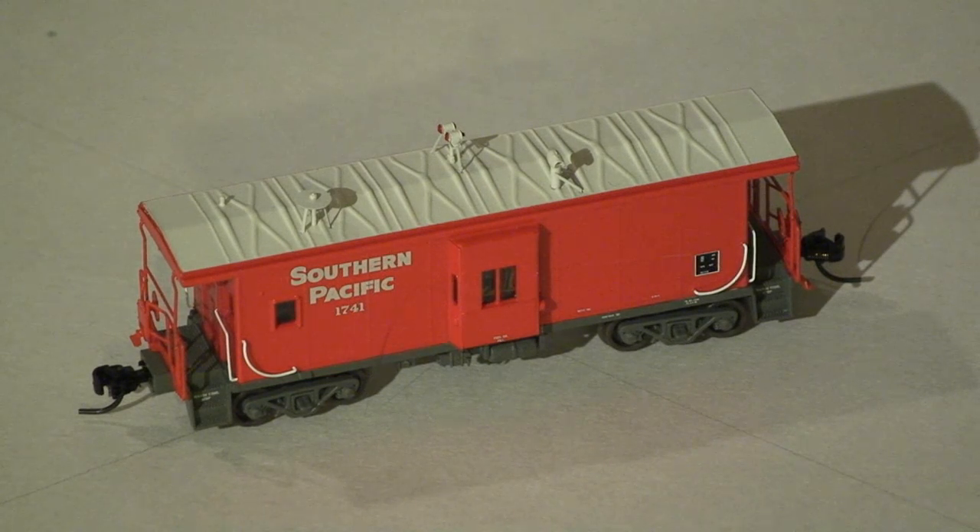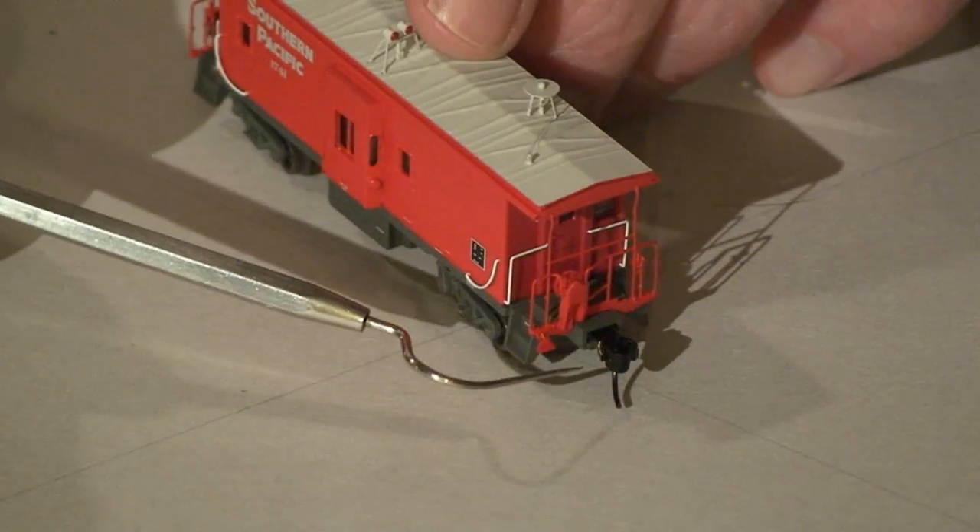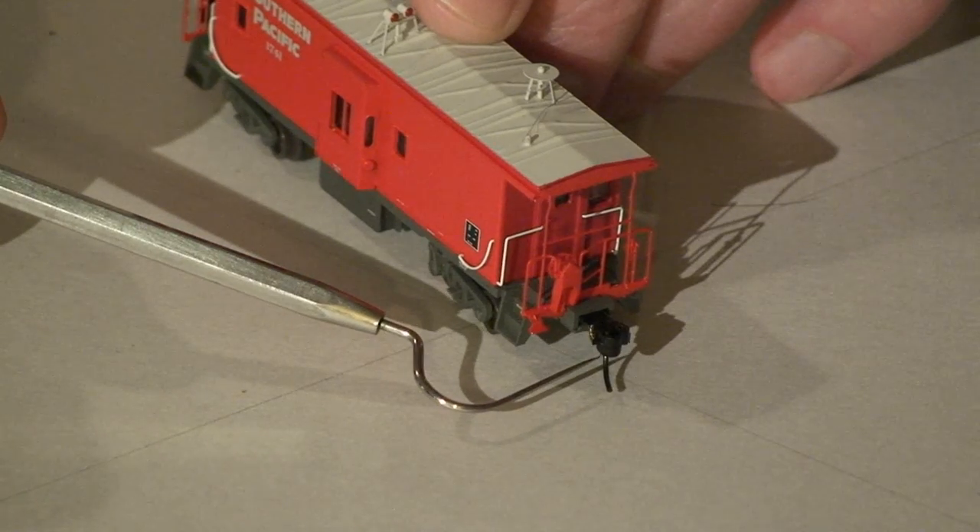This is the Athearn Southern Pacific bay window caboose number 1741. The Athearn stock number is 23215. It's the Southern Pacific's only bright red caboose — a C40-6 class, road number 1741. It received a one-off cherry red paint scheme. The ends were painted a light reflective red with a dark gray underframe and a light gray roof. The end paint difference was only visible at night when the light hit it.